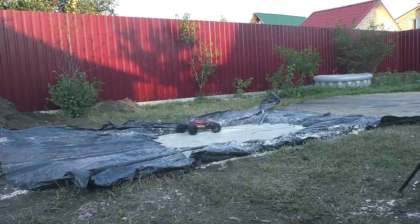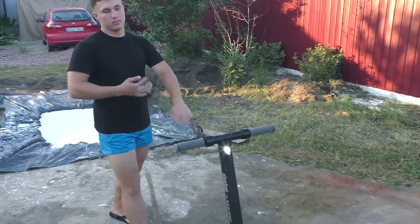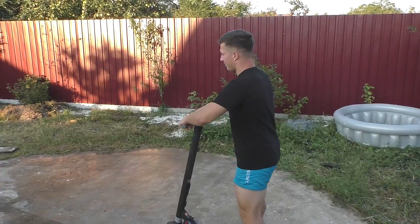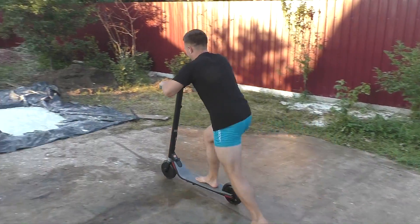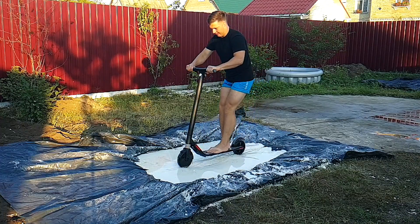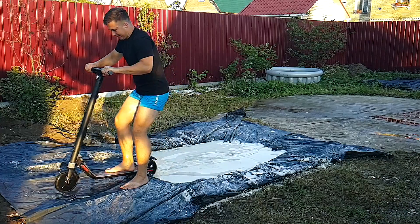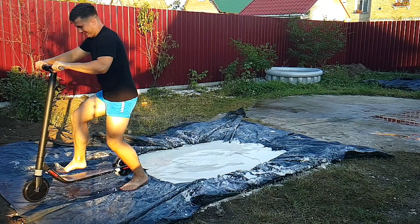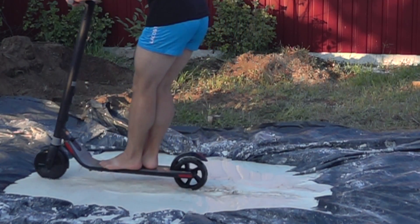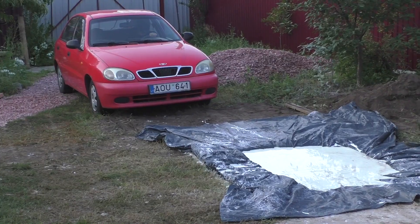Now we decided to try something heavier, like my brother on this kick-scooter. Let's check that. It was also easy, although it was visible how the wheels were sinking into the liquid. That's why I'm worried that the car could get stuck in this pool. But if I do it quickly, who knows?